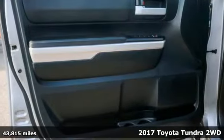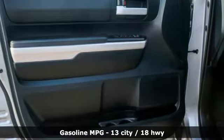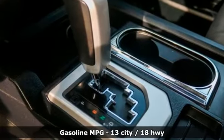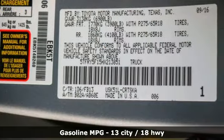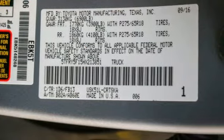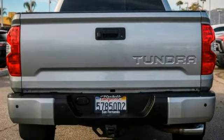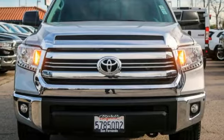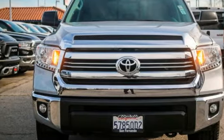It comes nicely equipped with features you'll love: V8 engine, gas pressurized shocks, driver selectable mode, trailer brake controller, streaming audio, power heated mirrors, manual tilting steering column, aluminum wheels, rear wheel drive, and automatic transmission. Hurry in today for a test drive.